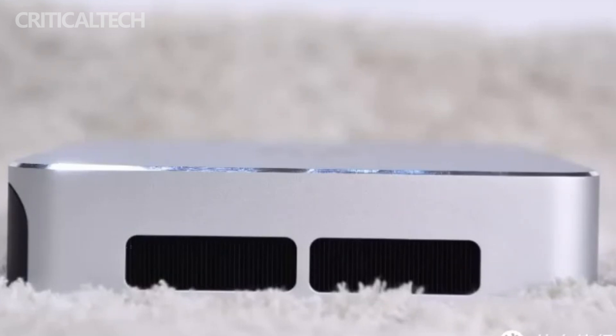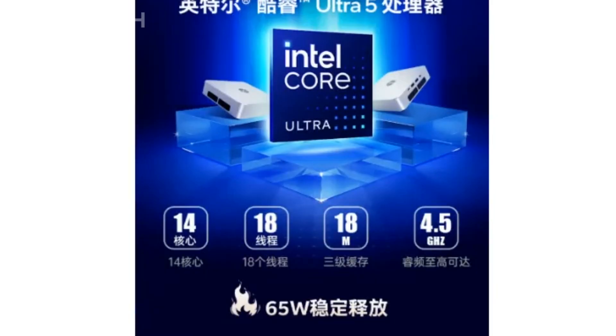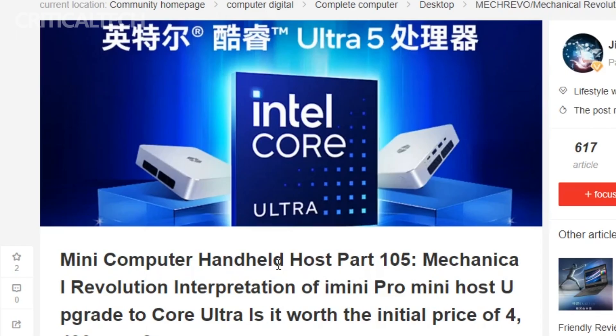In addition to the mini PC, Macrevo has expanded its product line by introducing the Macrevo K590 mechanical keyboard. With a 99-key layout and custom switches, this keyboard enhances the user experience. Priced at 309 yuan, approximately $42, it offers an affordable yet quality option for those in search of a reliable mechanical keyboard.